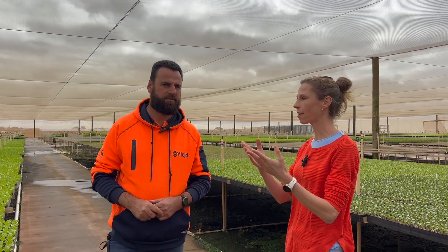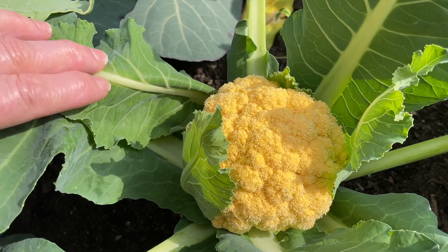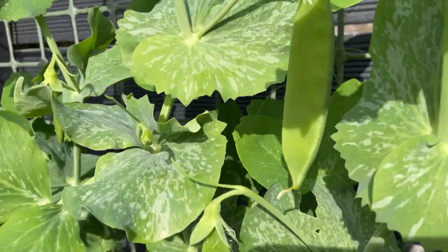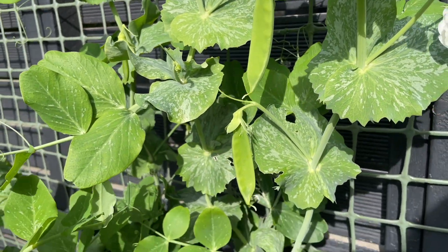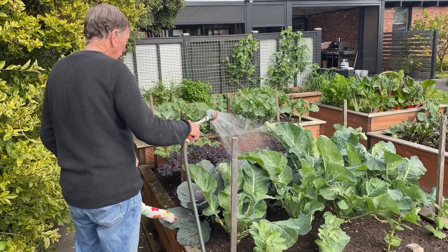If people don't have a vegetable garden set up and they want to find some soil in their garden to grow in, what's one thing they could add to improve it? Compost. Compost makes a world of difference. You can get really old, heavy soil, add enough compost and it will lighten it up and aerate it — and good aeration means it will drain well. It's also filled with nutrients and retains moisture.